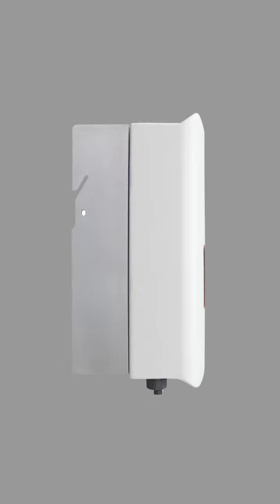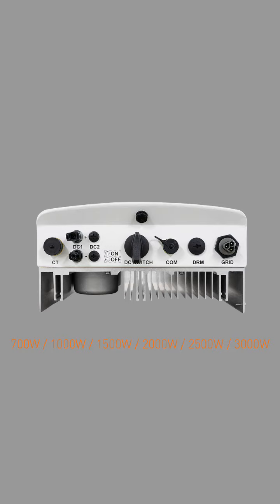The inverter also boasts high conversion efficiency, ensuring maximum energy harvest from solar panels. This means more electricity can be generated from the same amount of sunlight, resulting in higher overall system efficiency and better returns on investment.